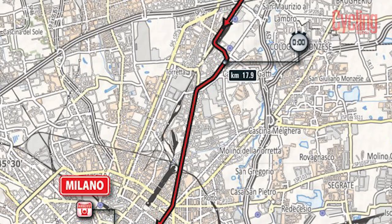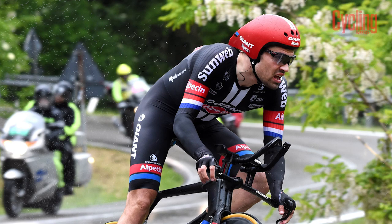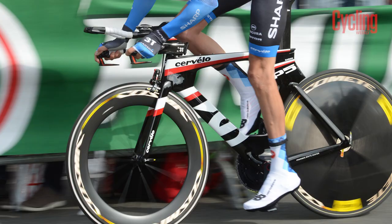Rather than the standard processional sprint stage to end the Giro, the final stage is a time trial which sets the riders against the clock across 28 kilometres into Milan. The final day time trial was enough for Ryder Hesjedal to snatch the win from Joaquin Rodriguez in 2012, and if enough riders have stuck together in the mountains, a similar upset could be on the cards in 2017.